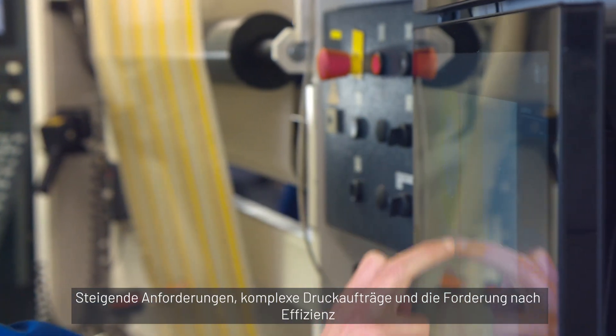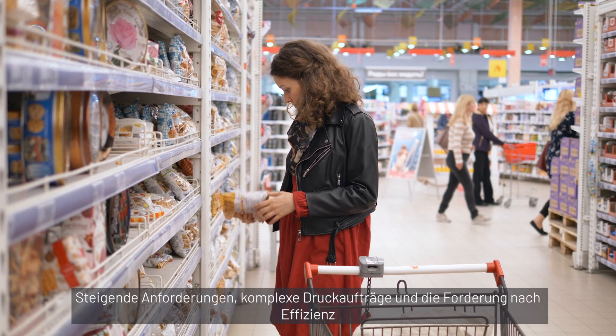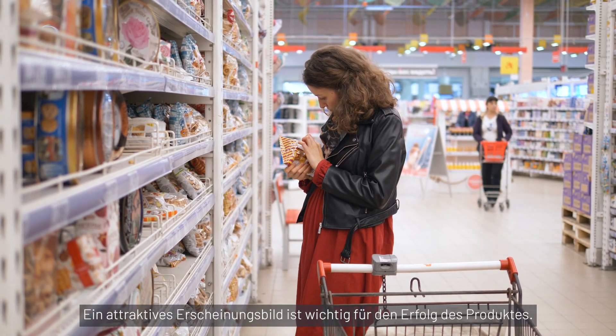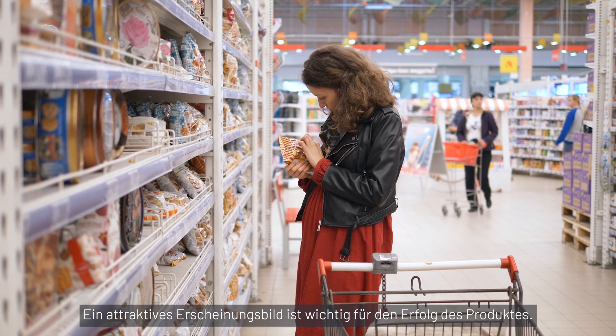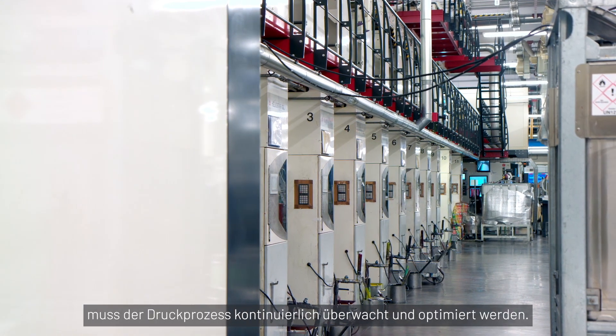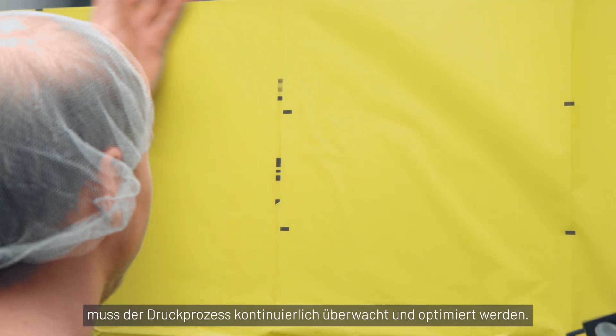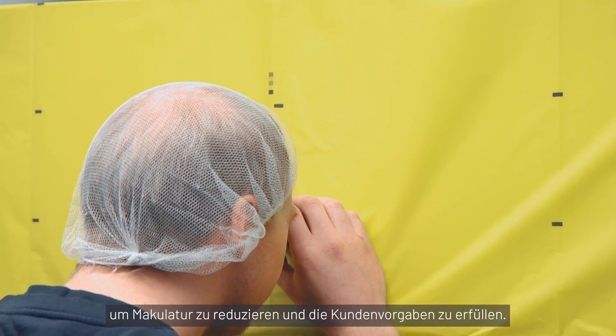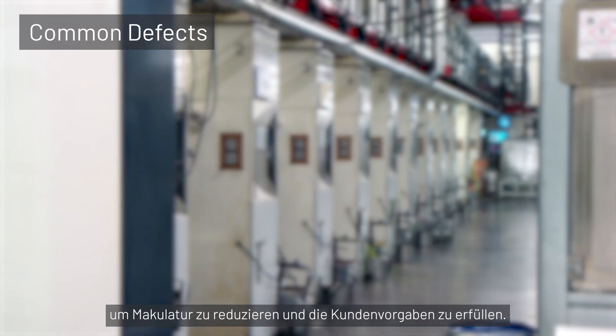Increasing requirements, complex print jobs, and the need for efficiency lead to high demands on printed flexible packaging. An attractive appearance is important for product success. To achieve competitive and high quality standards, the printing process must be continuously monitored and optimized. It's important to recognize defects quickly to reduce waste and satisfy customer demands.